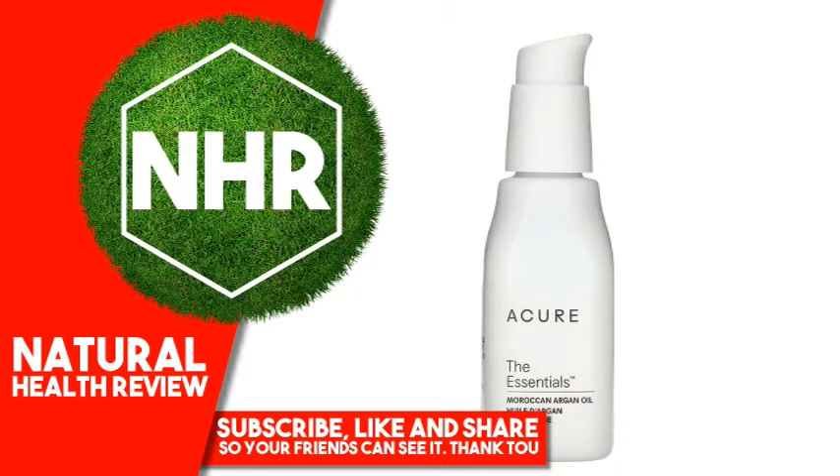Your Goal: Hydrated Glow. Our Solution: Argan Oil. We believe that skin wellness means helping your skin thrive with soothing hydration and botanical ingredients. Thrive On.